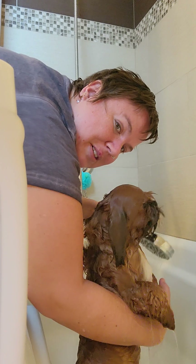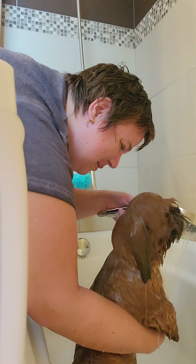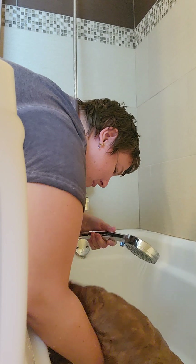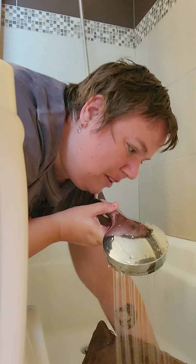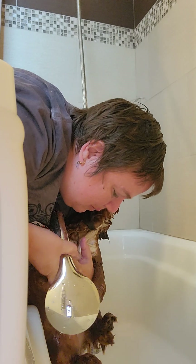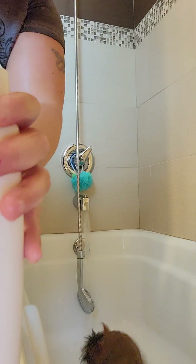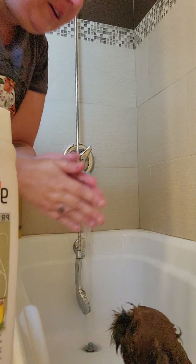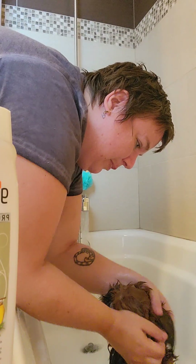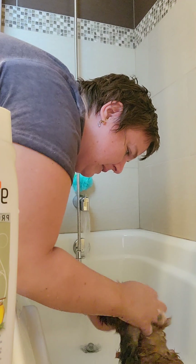I got her new shampoo. It's going to look like a drum run in just a second. Got to get every inch. I got her new shampoo — it is not itchy, because she's very itchy all the time. So this should reduce her itchiness.